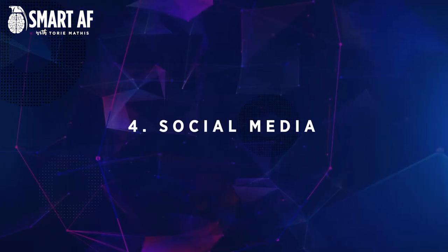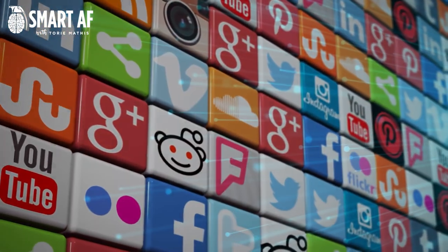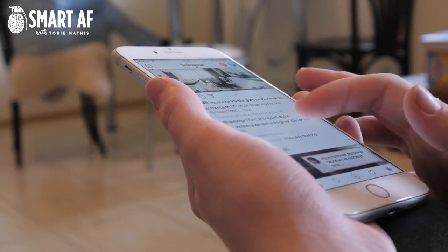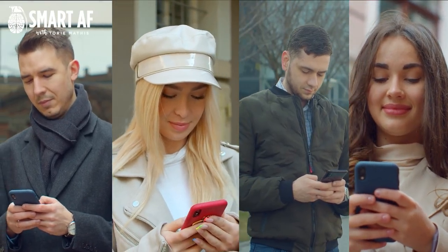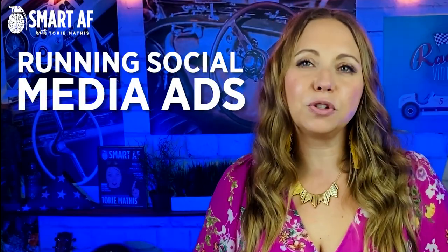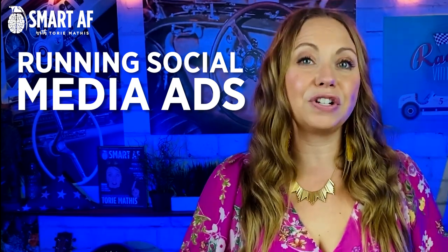Number four: social media. If you have a social media presence, you can use this to your advantage to drive more traffic to your website. Make sure that you are regularly sharing your website content on your social media and that you have links to your website included in your profile. You should also consider running social media ads, as these can be a great way to get your website in front of a larger audience.